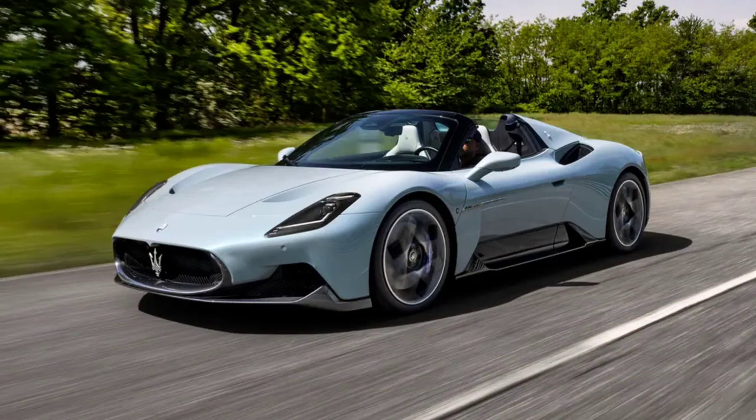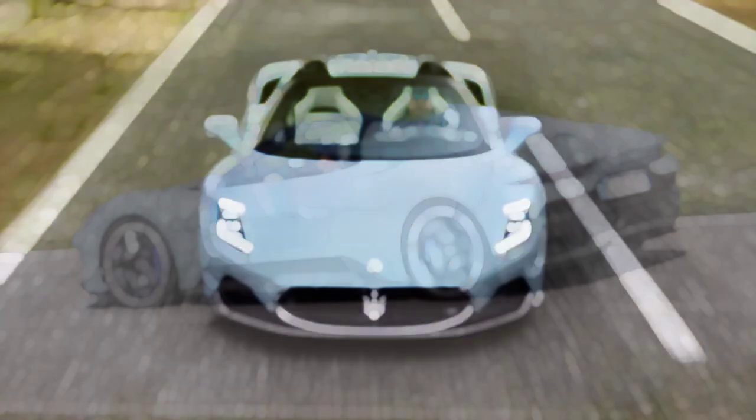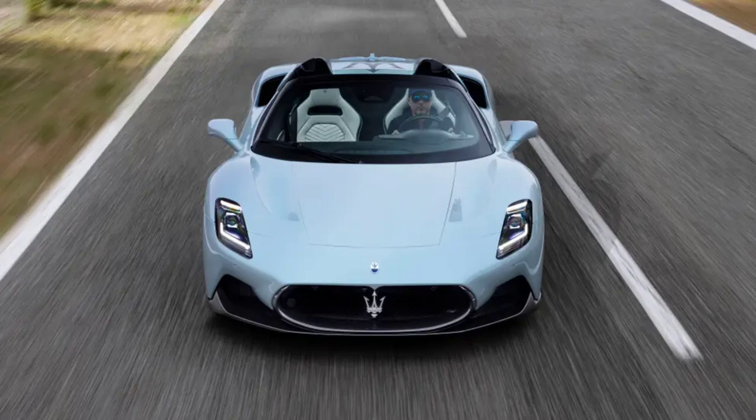The Maserati MC20 Cello is another of what we should probably call last hurrah cars. It comes from an increasingly familiar playbook: an automaker announces its commitment to a fully electric future, and then goes out and creates the loudest, punchiest, and most exciting combustion model it possibly can.